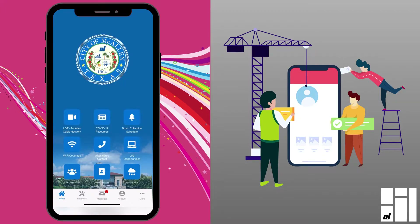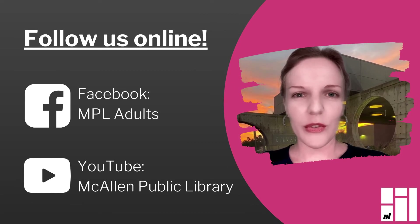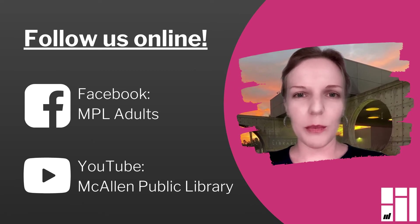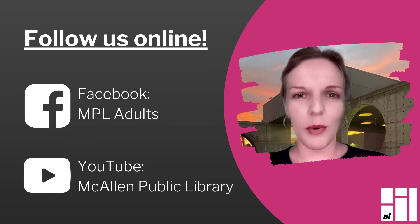McAllen's 311 app is a really great way to get even more out of the 311 city service, and you can find it in your device's app store by just searching for McAllen 311. This was Julia — thank you for watching. Be sure to follow MPL Adults on Facebook and McAllen Public Library on YouTube, and don't miss any of our virtual programs.